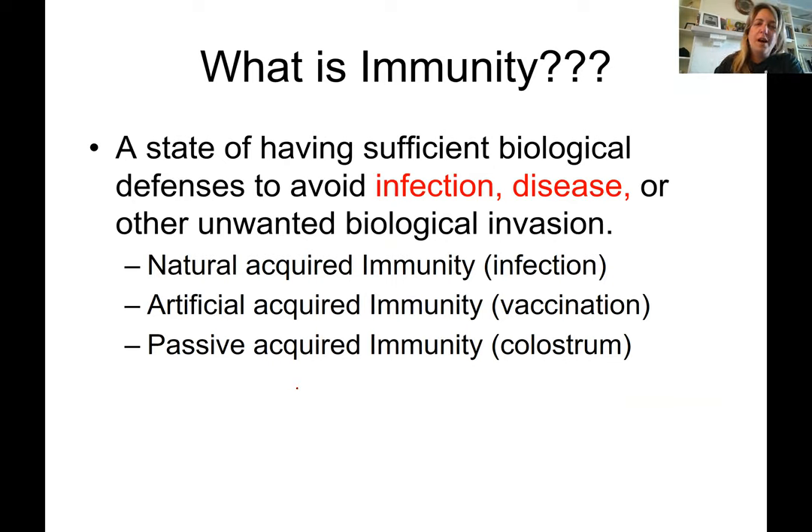So what is immunity? It's a state of having sufficient biological defenses to avoid infection, disease, or other unwanted biological invasion. We have three types. Naturally acquired immunity is the immunity we acquire after we actually have an infection — after we have influenza, we acquire immunity against that particular strain ourselves, without a vaccine. Artificially acquired immunity comes via vaccination — we vaccinate to stimulate the immune system so that when the body encounters that particular virus or bacteria again, it already has a mounted-up response against it.